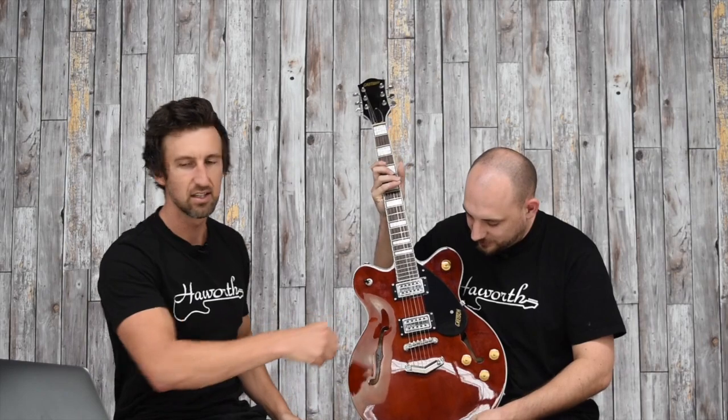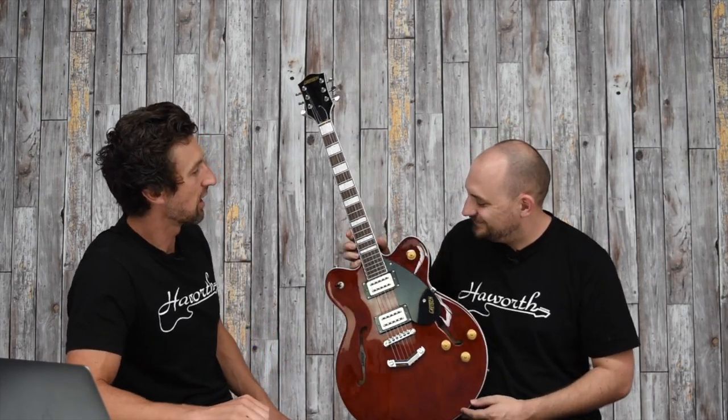Next we have the G2622 — another Streamliner — this time with a V-stop tailpiece instead of a Bigsby. So if you don't like the Bigsby or find it puts you out of tune and you never use it, go for this one. It's mostly the same appointments as the other Streamliner, just a different color — a walnut stain — and without the Bigsby. Broad'Tron pickups and a center block in it as well.